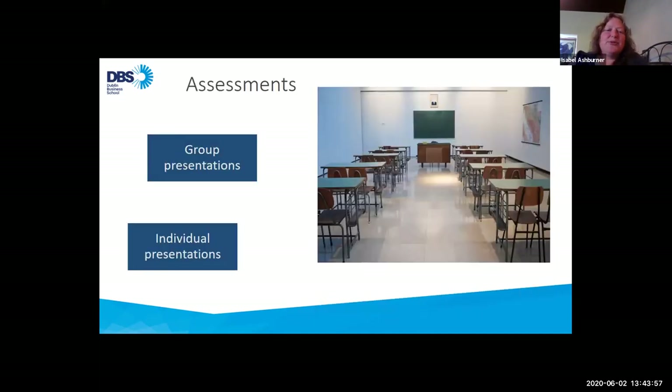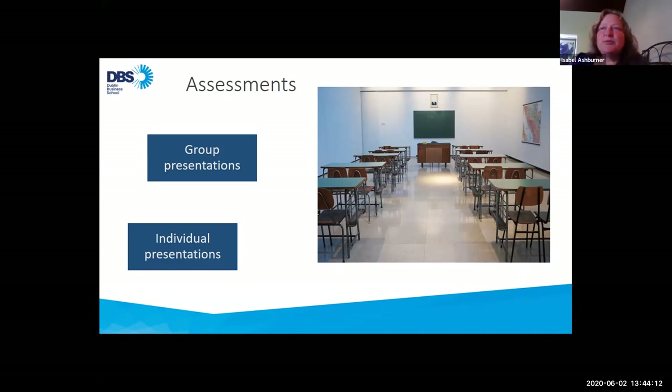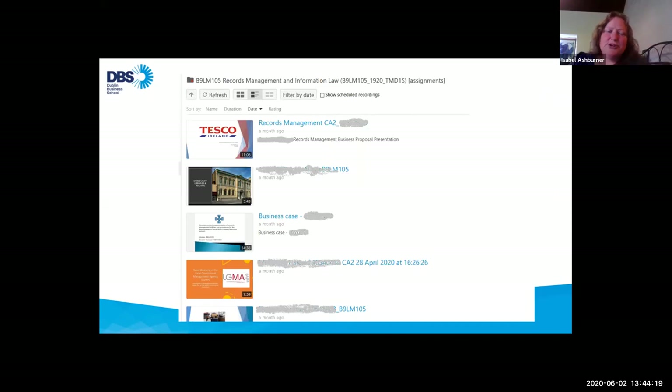So onto assessments. We've been using Zoom for group presentations and the Panopto assignment folder feature for individual presentations. That's just a screenshot of an assignments folder with all student presentations — they can use the Panopto app to either record content or upload content that they record from their phone or on their computer.